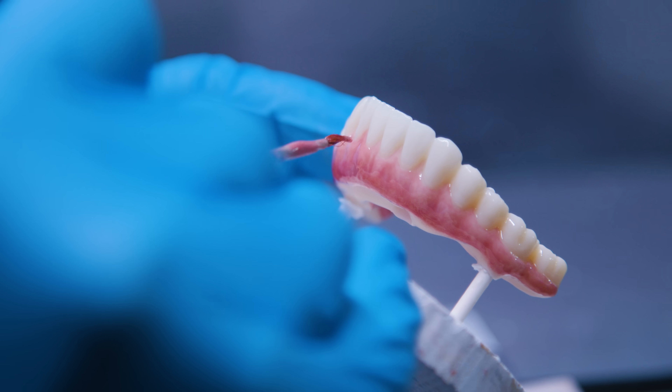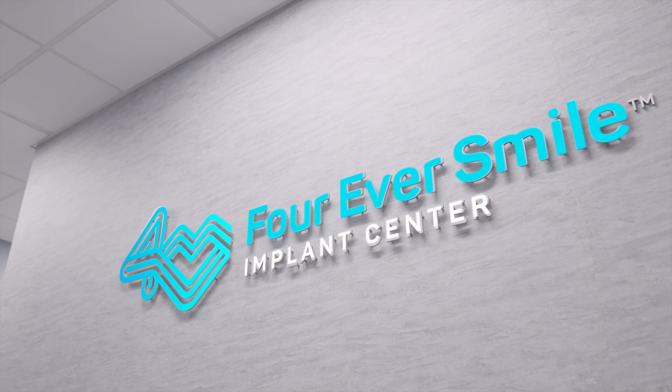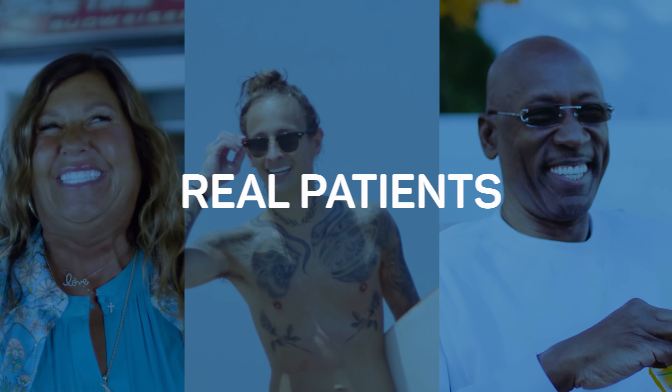At that time, we decided this needs a new name. So instead of calling it the All-On-4, we came up with the Forever Smile — F-O-U-R — showing the four implants per row of teeth. This is essentially a digital version of the original All-On-4.